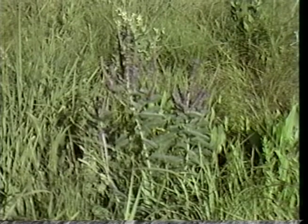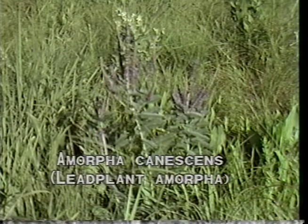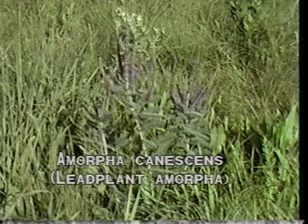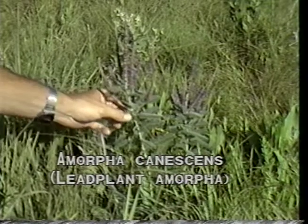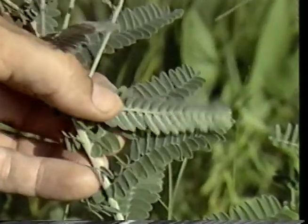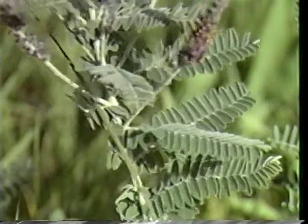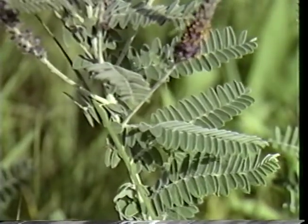The first plant of the dry prairie we shall study is lead plant amorpha. It is a woody plant and therefore a shrub. If allowed to grow undisturbed, it can reach heights of four feet tall, but two and a half feet is more common. The name lead plant perhaps comes from the lead gray color of the leaves. This color is not uncommon among prairie plants, for it has a reflective quality which helps sustain the plant during hot summer days.